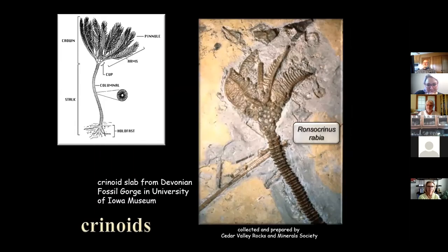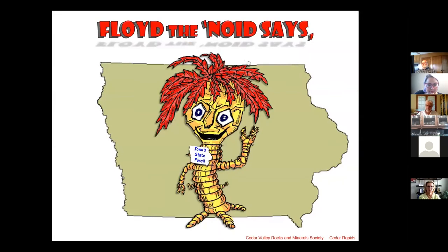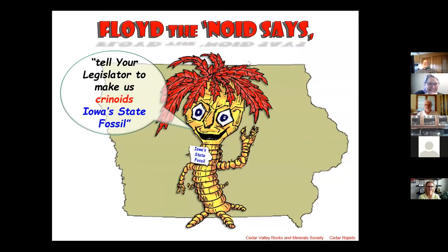One of the really special finds is a crinoid being described for the first time — its type section is right here at Devonian Fossil Gorge. While on the subject of crinoids, let me introduce Floyd the Noid. The Cedar Valley Rock and Mineral Society has been working for the last two or three years trying to get the Iowa Legislature to designate the crinoid as the Iowa State Fossil. Iowa is one of about nine or ten states that don't have a state fossil, and the crinoid is perfect — Iowa is world famous for really well preserved, spectacular crinoids.